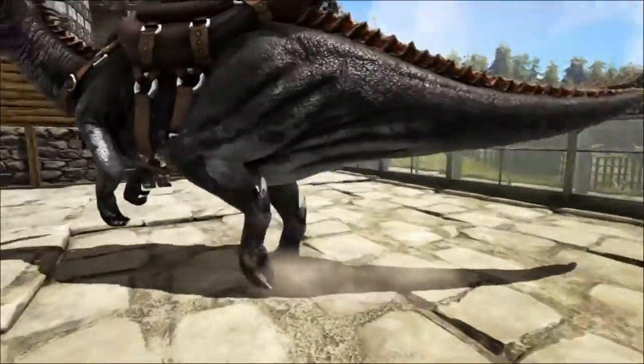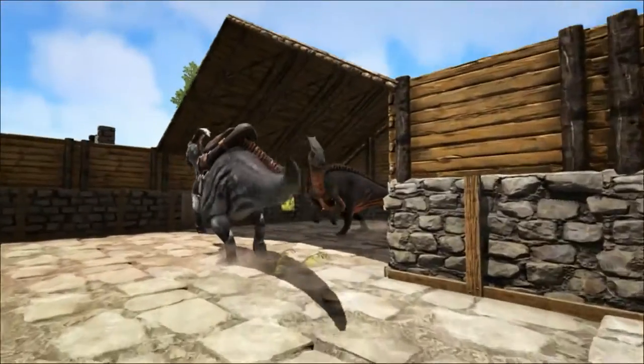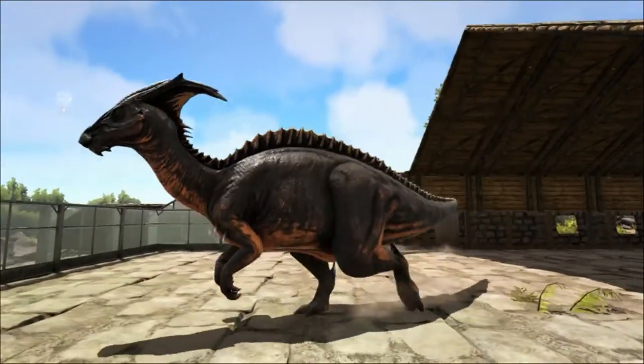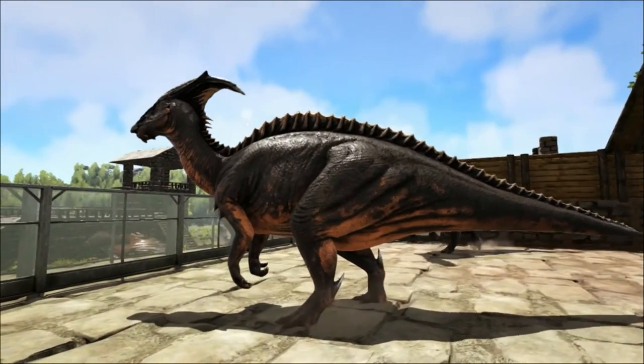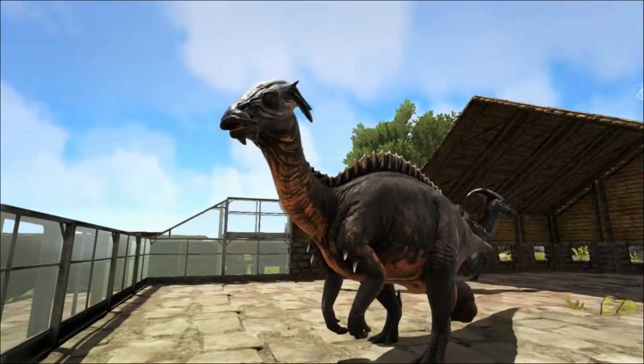It used its keratinous beak to chop off vegetation and then used its teeth further back in its mouth to grind up its food. Its teeth were continuously replaced and they were packed into dental batteries containing hundreds of teeth, of which only a few were in use at any one time.